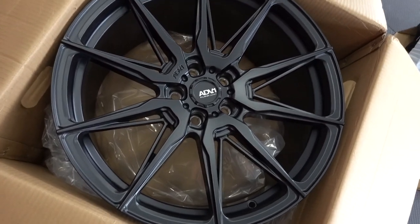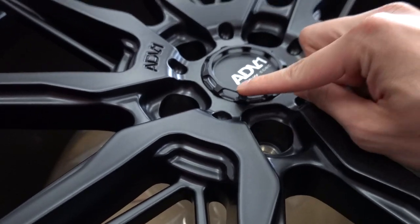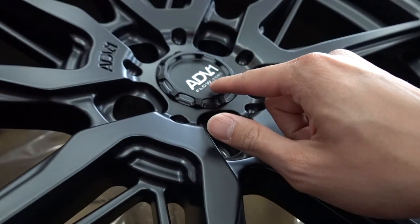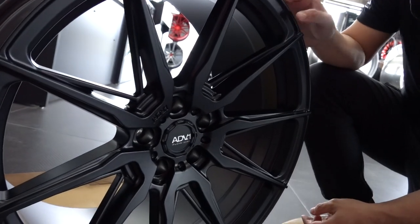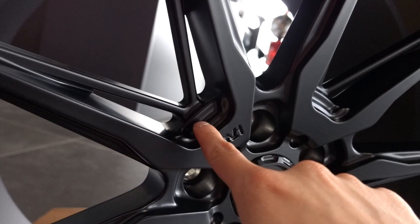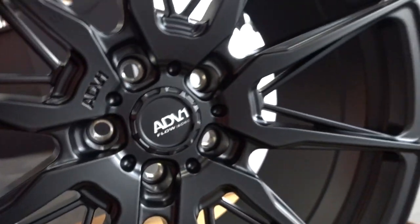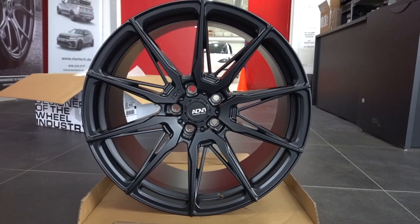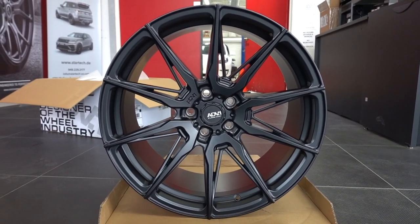Oh wow, fire! So this is an ADV.1 5.0 Flow Spec wheel. I like the center cap — there are actually cutouts in the center cap to save weight. That's sick. That's a nice center cap. The spoke design is really cool. For the fact that this is an entry-level wheel, it does take a lot of time to cut out all these areas and angles. So if you're interested in getting ADV.1 wheels, this is a great option especially if you don't want to spend forged wheel pricing.